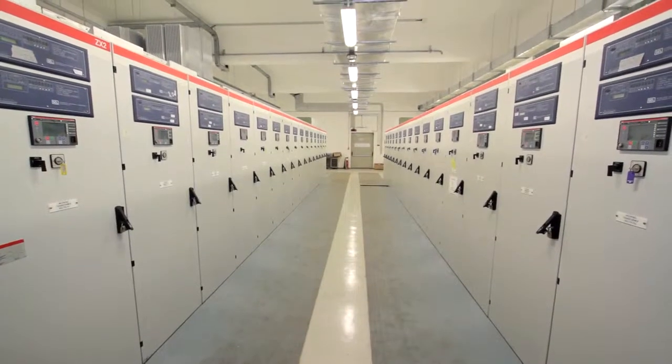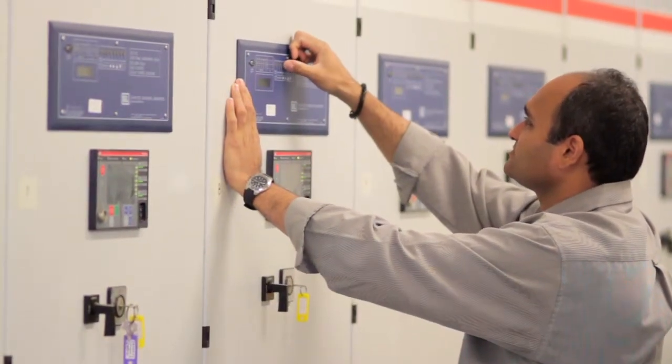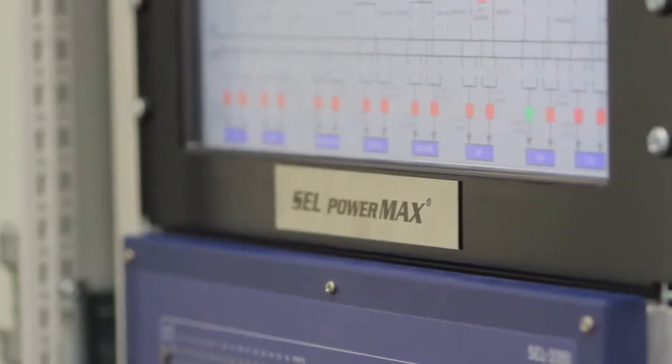Load sharing, bus bar control — and it's built on our very reliable hardware platform that has more than 25 years of proven service. An SCL solution can be a protection solution or a control solution where we provide controls to existing devices, or we can provide both protection and control using the PowerMax solution.